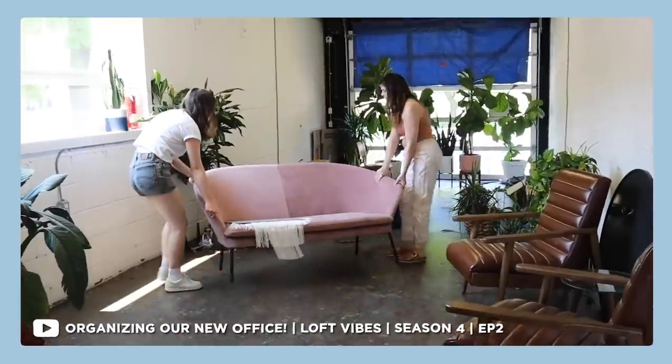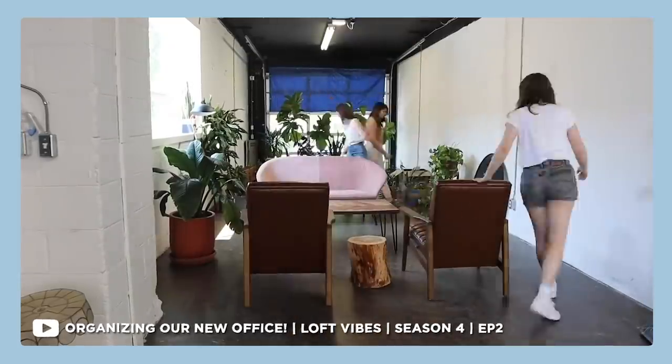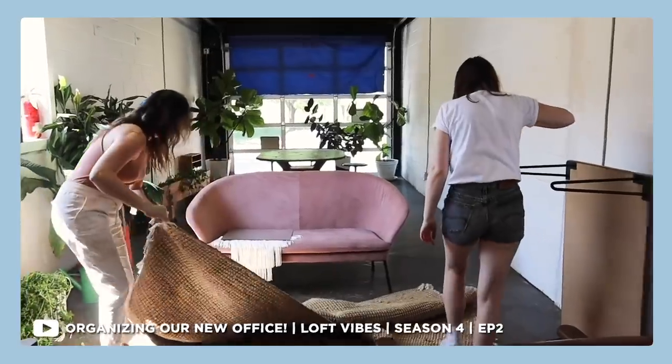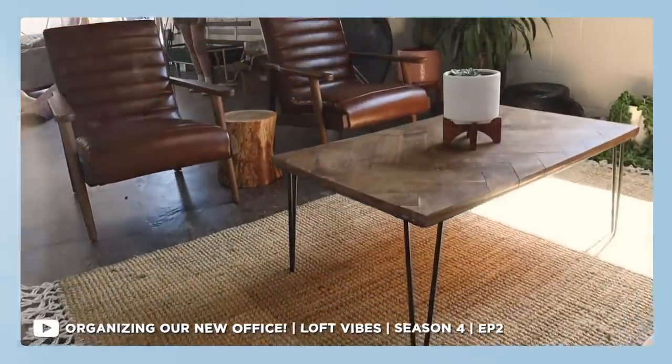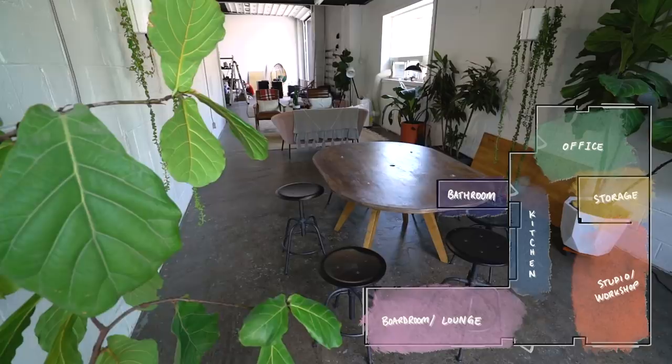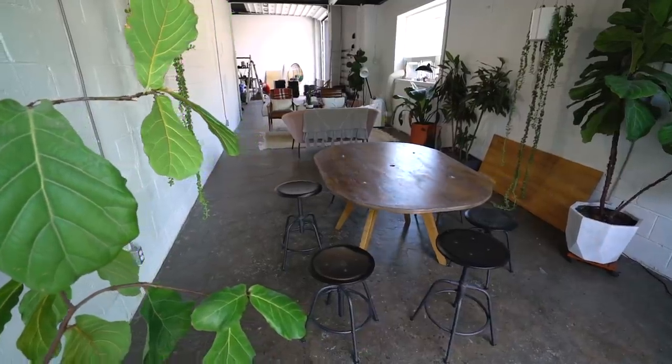If you remember in our second episode this season of Loft Vibes, we actually already started pulling this space together, but nothing was set in stone. We were only using furniture we had to make something that works. I am super excited to get started, and also super excited that Casetify is sponsoring this video. As you guys know, we try to be our most eco-friendly, sustainable selves.